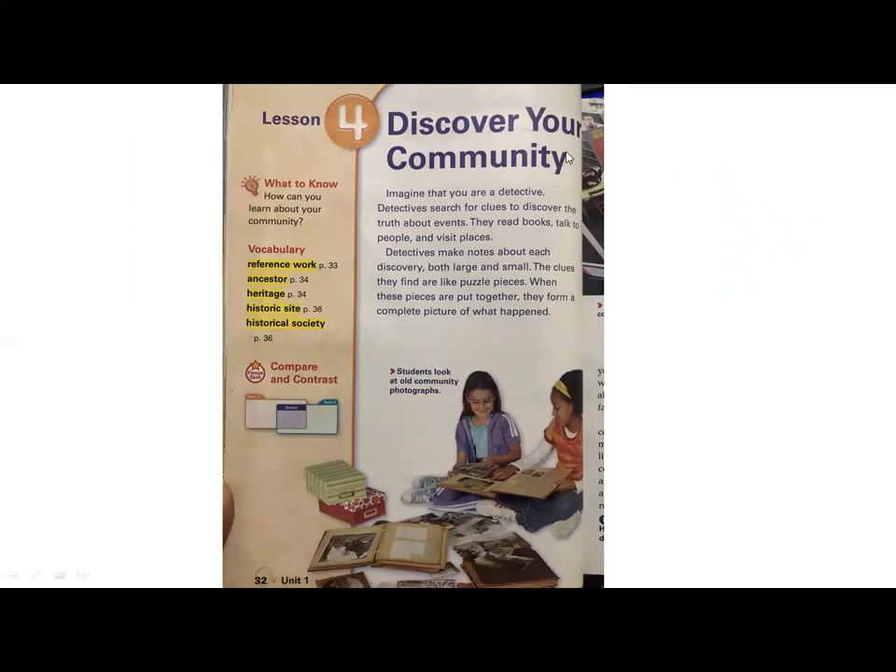Discover your community. Imagine that you are a detective. Detectives search for clues to discover the truth about events. They read books, talk to people, and visit places. Detectives make notes about each discovery, both large and small. The clues they find are like puzzle pieces — when these pieces are put together, they form a complete picture of what happened.